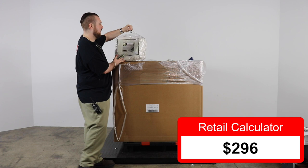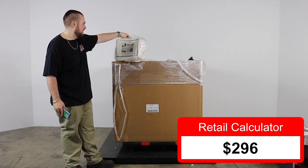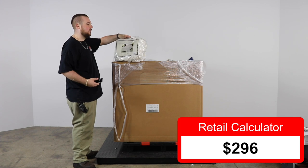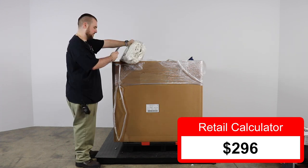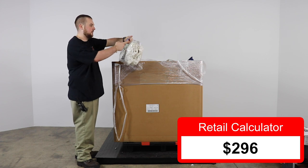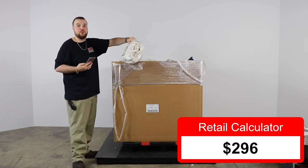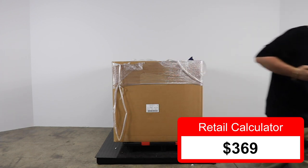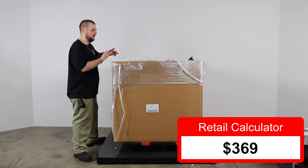Next we have an Omen Ivory Queen chenille bedspread. Give it a scan — selecting queen. It is $72.99 for this. That's a super nice bedspread.